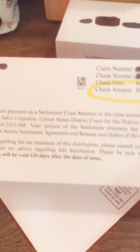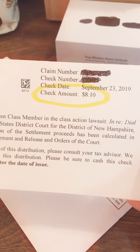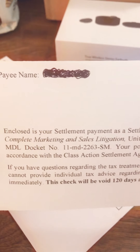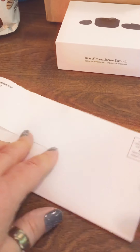Here is a check I got from Dial Corp. It was a settlement check on these soaps and I got it for $8.10. I actually did buy this soap too, so I don't feel bad about it.